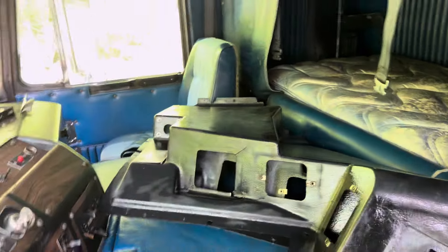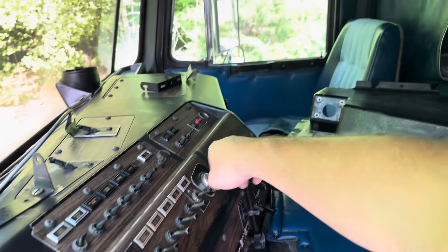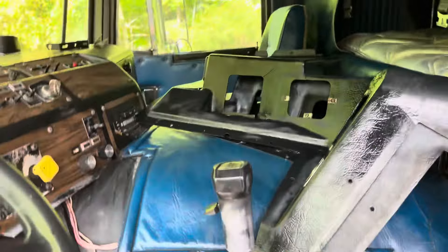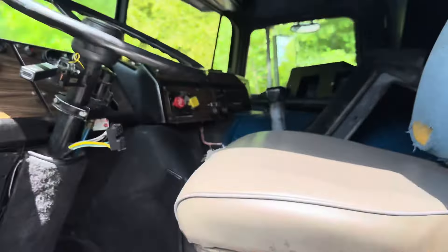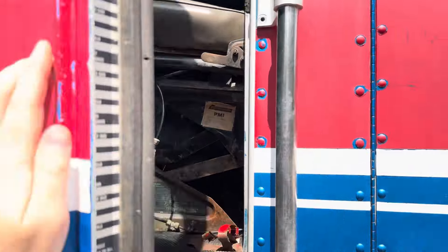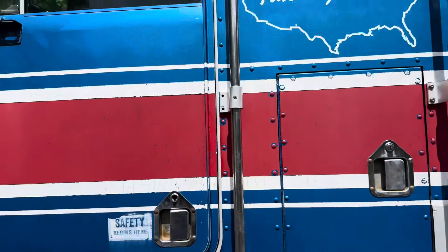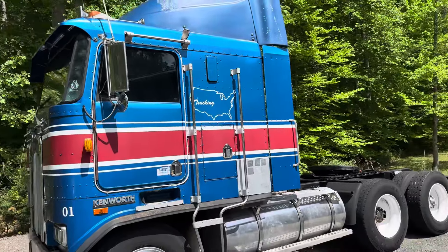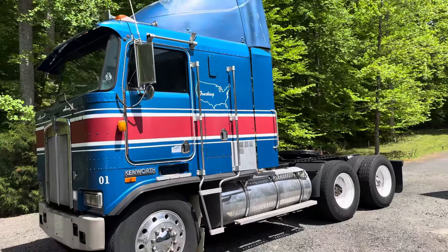Headliner's in nice shape, not sagging down. Pretty cool truck. I'm gonna shut it off here so you guys can hear me a little bit better. As you know, the cab-over — they're fun to get in and out of. But the body's in real good shape. Super cool truck with that air dam on top.